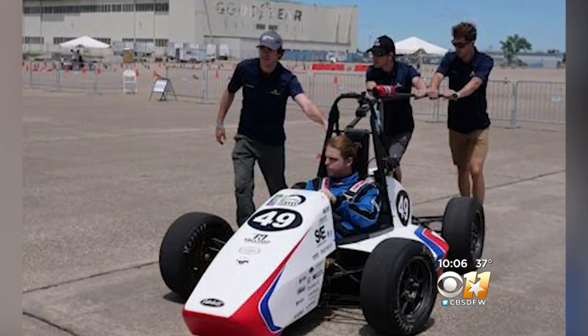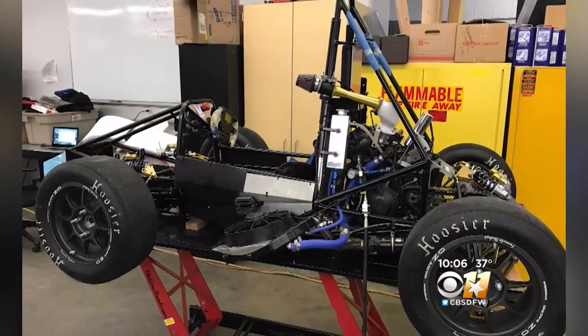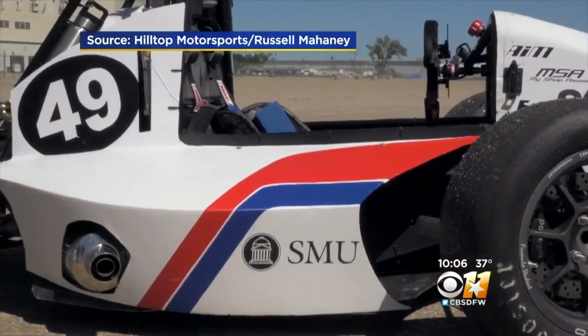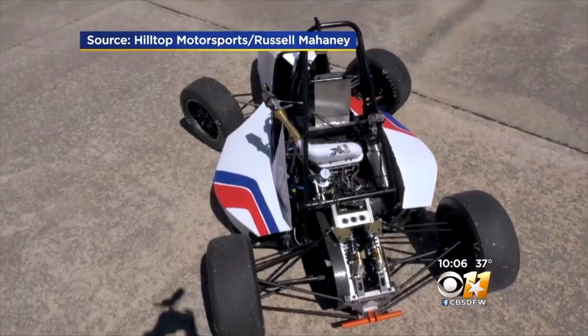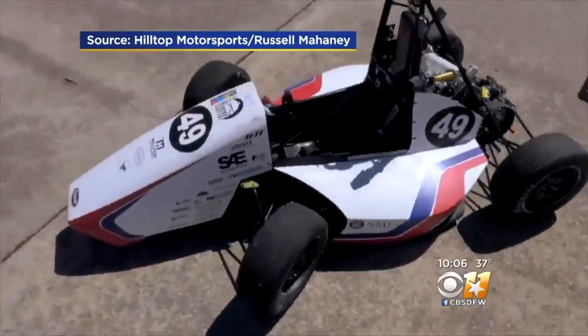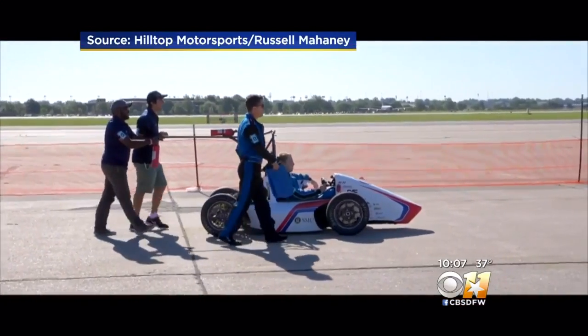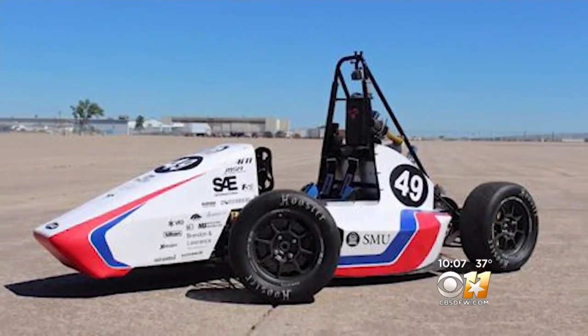SMU's engineering dean Mark Christensen says the car would be of little use to anyone outside the team. It was missing its outer shell at the time of the theft, but students were planning to use its parts to build their 2018 model next semester. When you have something that the students took from nothing to a race car you can drive around a track and compete with, that's an amazing achievement. B. and Carey says the theft will set the team back for next summer's competition, unless Beatrix and her trailer reappear soon.